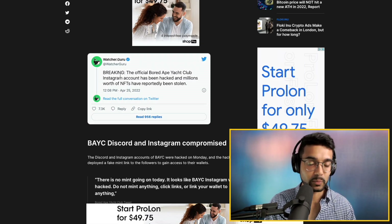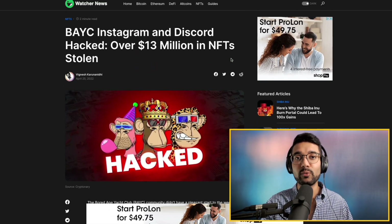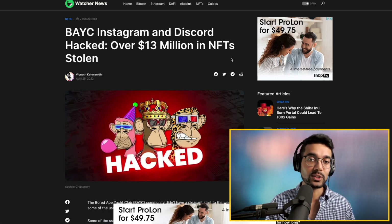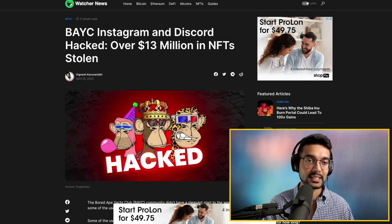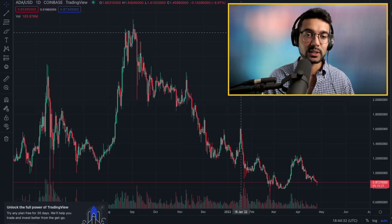This was actually breaking news today. Make sure that you have your NFTs held in cold storage. If they're not within a smart contract — like if you're not actively trying to sell on a marketplace — there's no reason to have your NFTs exposed via your social media accounts. This is just a best practice: make sure your NFTs are held in cold storage.